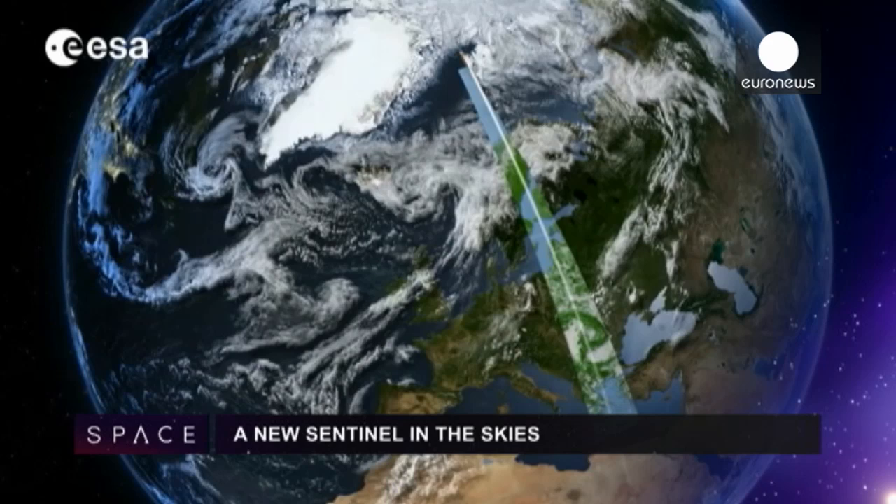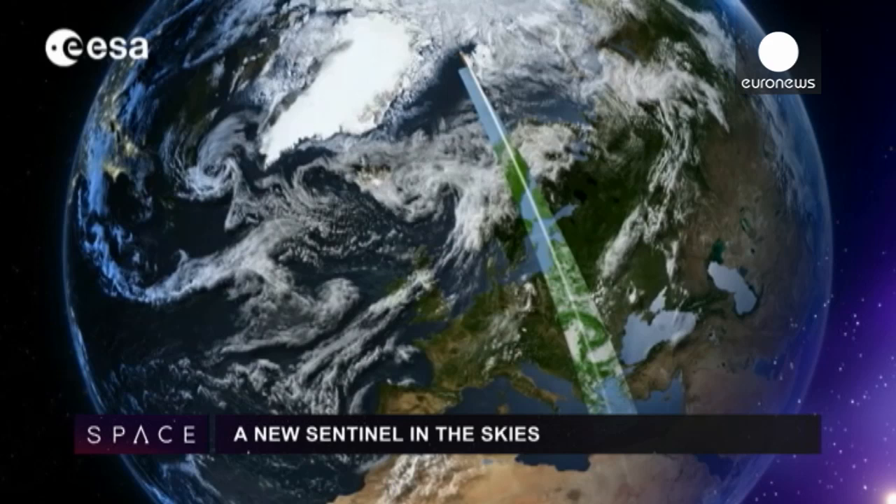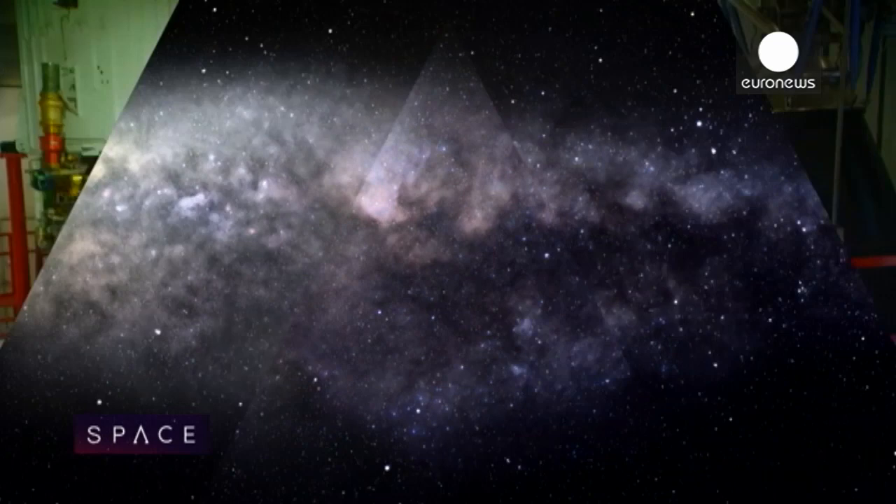New Earth observation satellite Sentinel-2A flies into orbit this month. Its colour vision cameras record key data on agriculture and forestry.